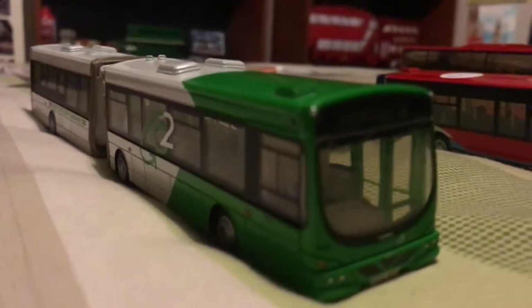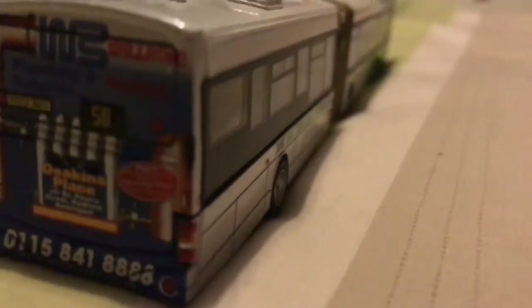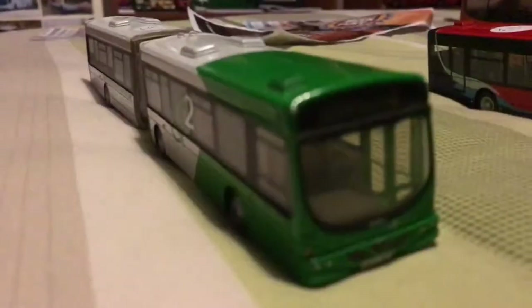Here we have a bendy bus, but it's missing the part in the middle as you can see. That doesn't matter because I got it quite cheap for a tenner, which was a bargain to be honest. Nothing wrong with a little bit missing.